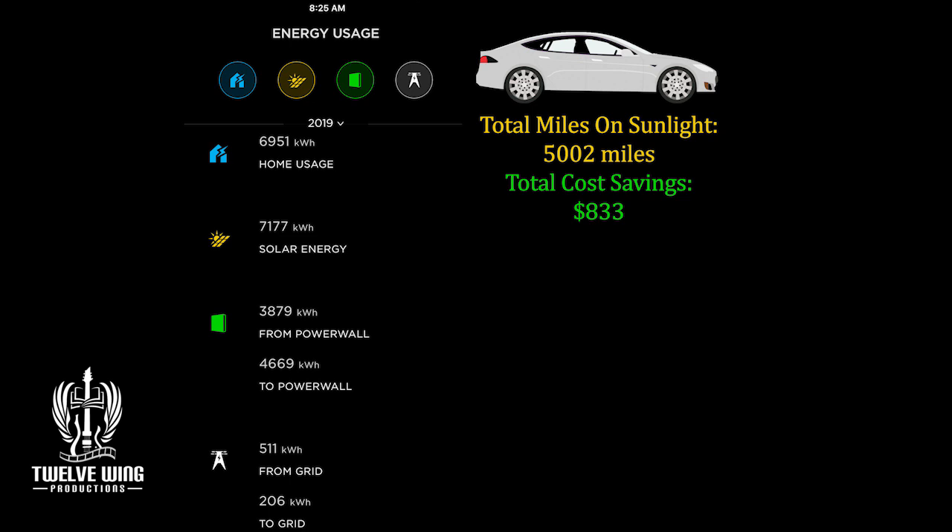Let's close this out with some fun stuff: driving on sunlight. We've driven 5,002 miles — well on track to give us over 10,000 miles this year on nothing but sunlight. That's $833 that I didn't spend at our local gas station. I drove by to check the price of gas over there, and that's a projected annual savings of $1,600 or more if I were to spend that in gasoline — not inconsequential.